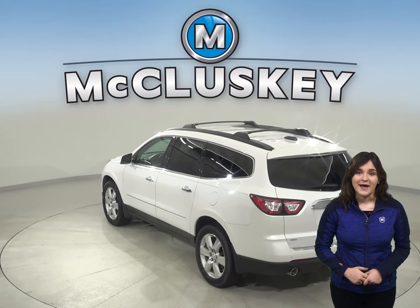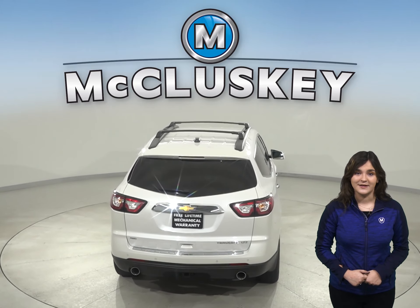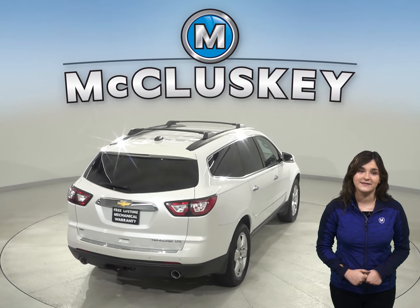For passengers in the back, there will be a rear seat entertainment system. The parking assist system will make parking and reversing simple and safe.